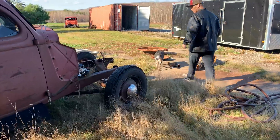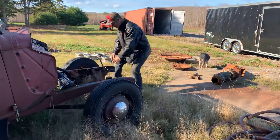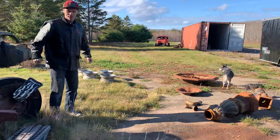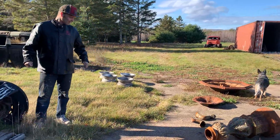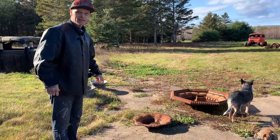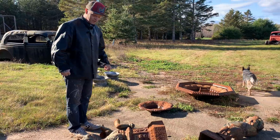Right now I'm kind of hot and bothered to do some sandblasting — that's hard to believe. But this weekend we've acquired, or traded and done some horse trading, for this fountain.